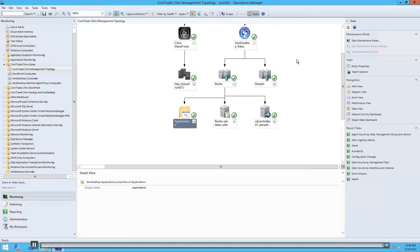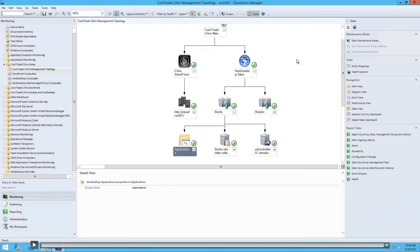This is a walkthrough through the infrastructure monitoring components. We've seen checks at the site level, controller level — including database availability, hosting infrastructure, delivery group health — as well as published applications. This all relates to infrastructure monitoring.